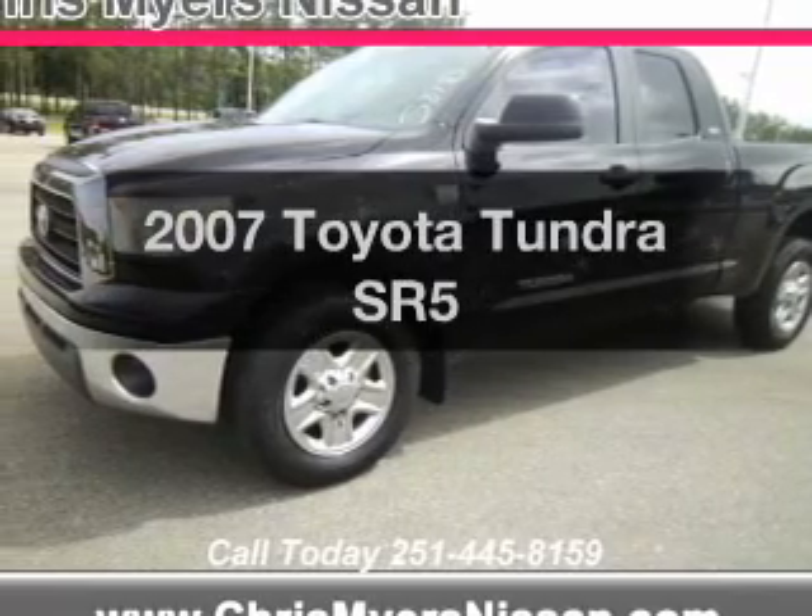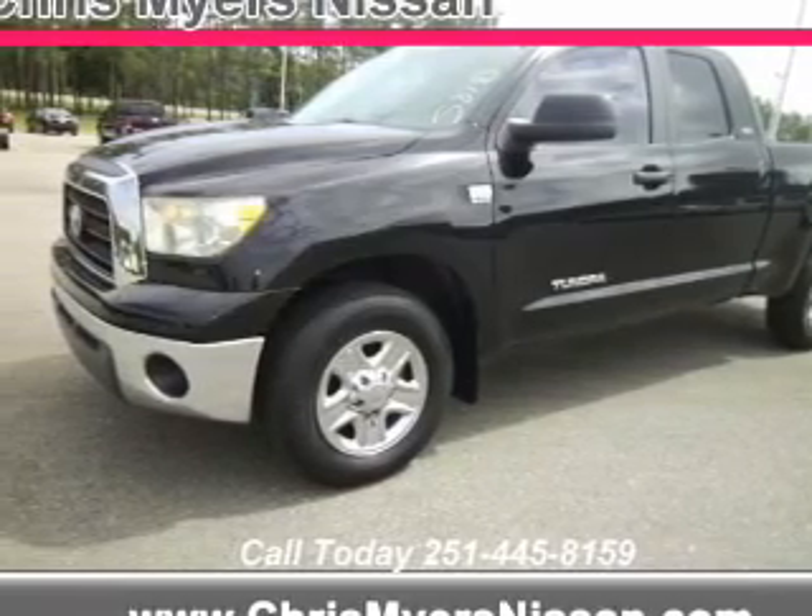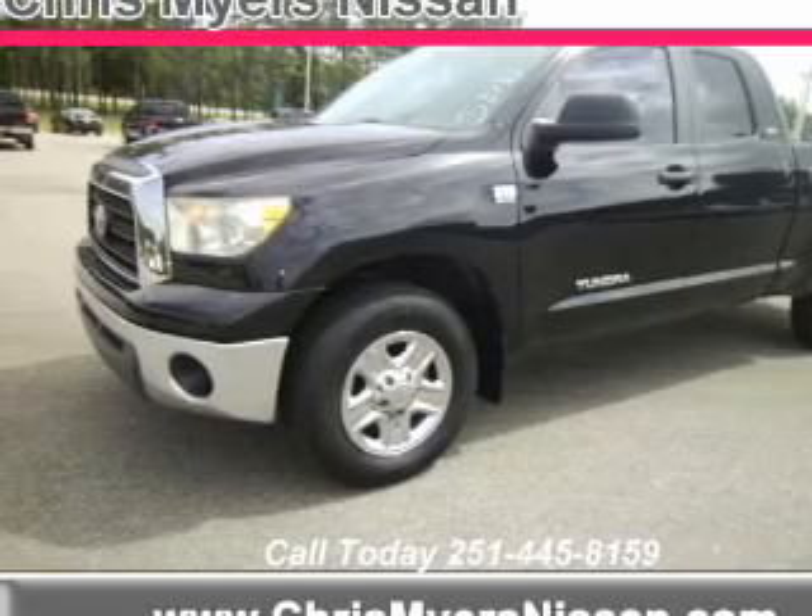Get noticed in this 2007 Toyota Tundra. If you're looking for an automobile with great attributes, look no further.